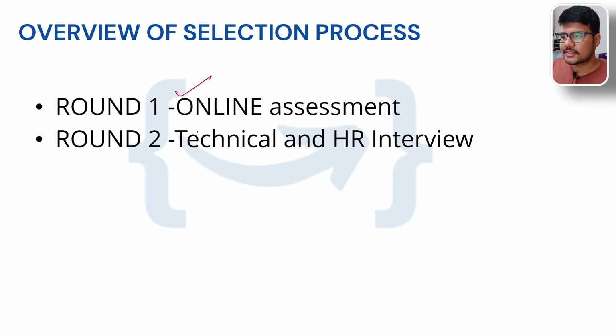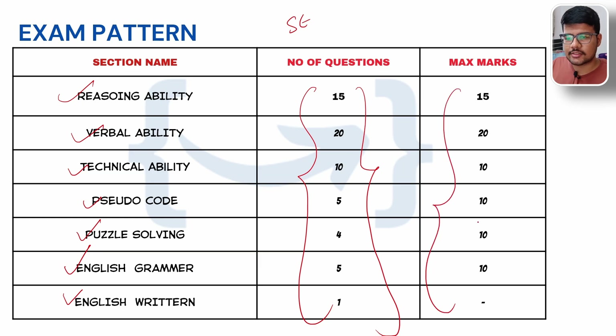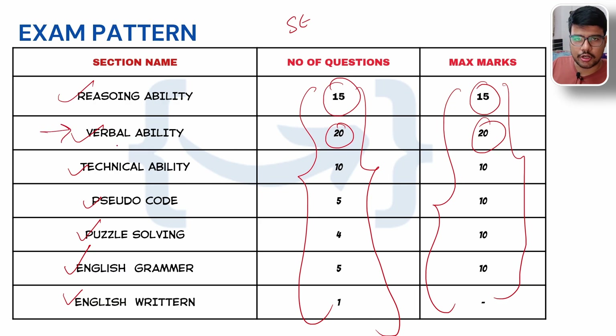Overview of the selection process: online assessment, technical interview, and HR interview are the common ways to hire candidates. Exam pattern for the System Engineer role includes reasoning ability, verbal ability, technical ability, pseudocode, puzzle solving, English grammar, and English writing. By looking at the number of questions and marks, you can figure out that verbal ability has more marks than reasoning ability, so you need to focus on your English a lot. Start finding channels that teach aptitude — I personally followed CareerRide or similar channels. IndiaBix would be the best resource; doing questions in 10 to 15 minutes mock tests on IndiaBix will definitely help you out.